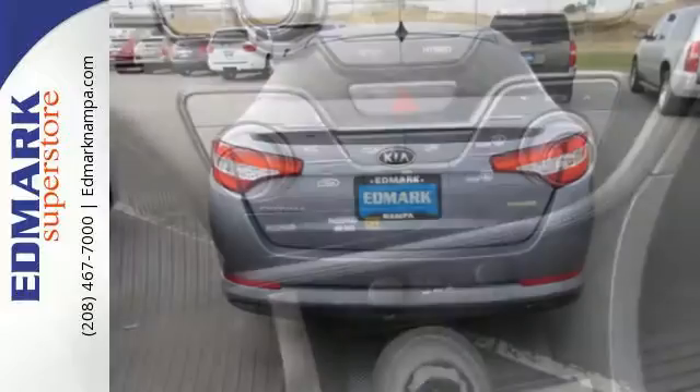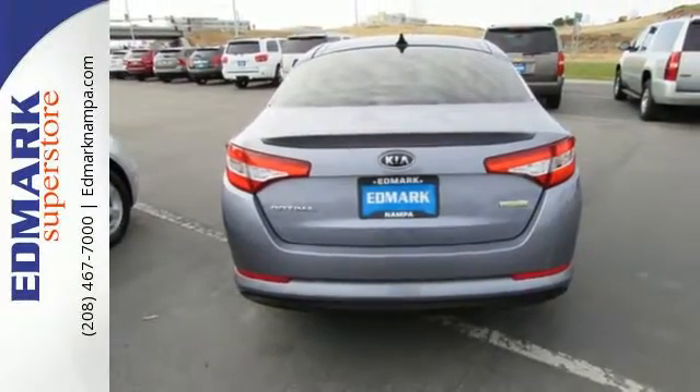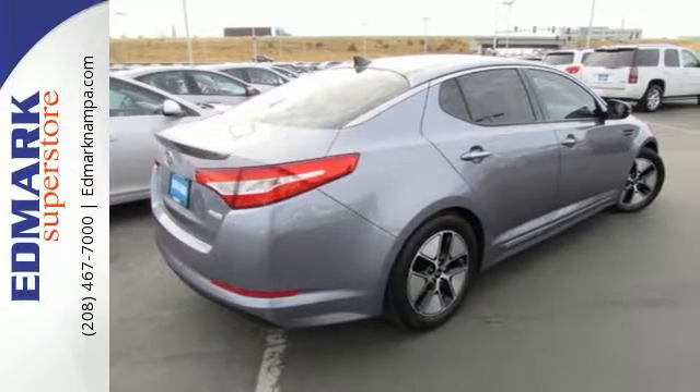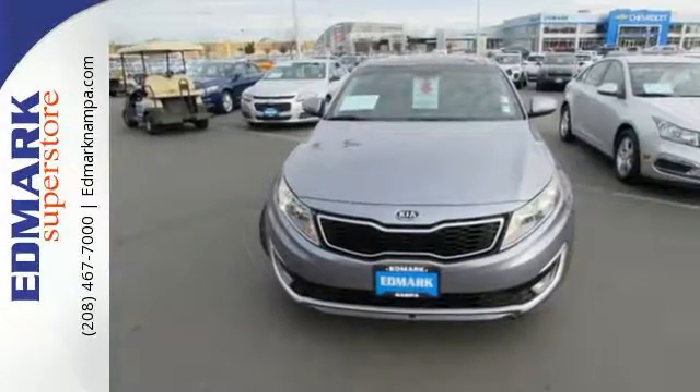With its incredible style, supreme comfort, and superb gas mileage, this Optima Hybrid offers more smiles to the gallon than any other car on the road. Experience it for yourself today.